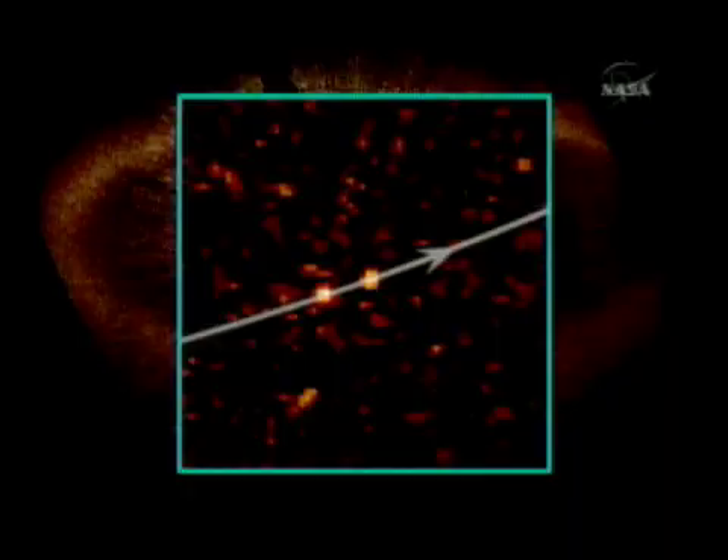Here it is in 2004 and here it is in 2006. Fomalhaut B is moving because it's orbiting the star Fomalhaut just within the dust belt. The orbital motion is actually counterclockwise, and Fomalhaut B completes an orbit in roughly 800 years.